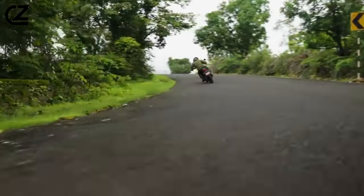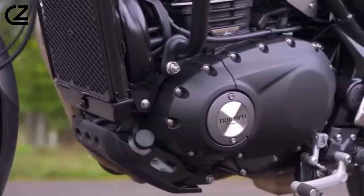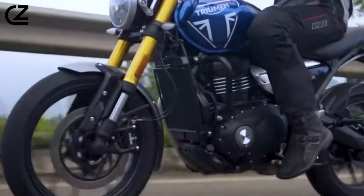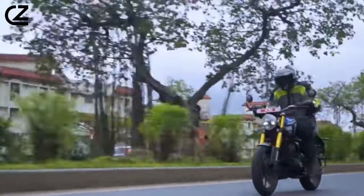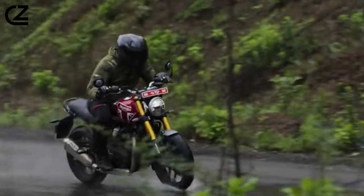Engine and performance. The heart of the 2024 Triumph Speed 400 lies in its impressive 398cc single-cylinder engine, affectionately known as the TR series. Triumph's engineering prowess shines through, delivering 40 PS at 8,000 RPM.